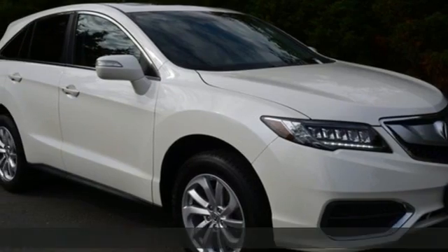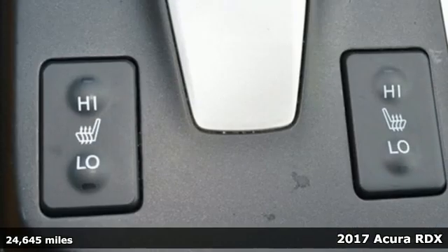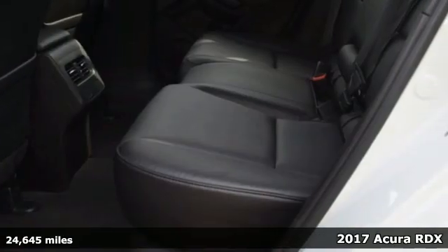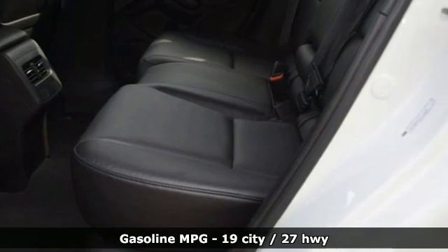It's a 2017 Acura RDX. At Acura, we manufacture exhilaration so you don't have to. It's equipped for all your driving needs and wants.